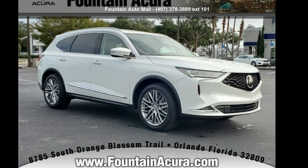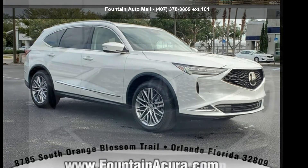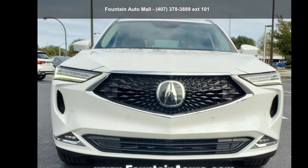Step into the Acura 2022 MDX Advance. Don't miss this great deal on a luxury vehicle.